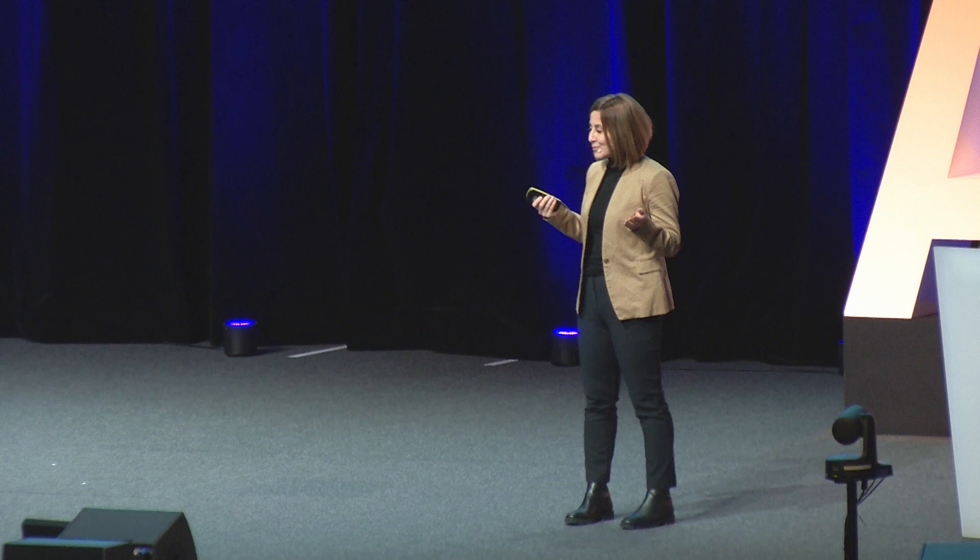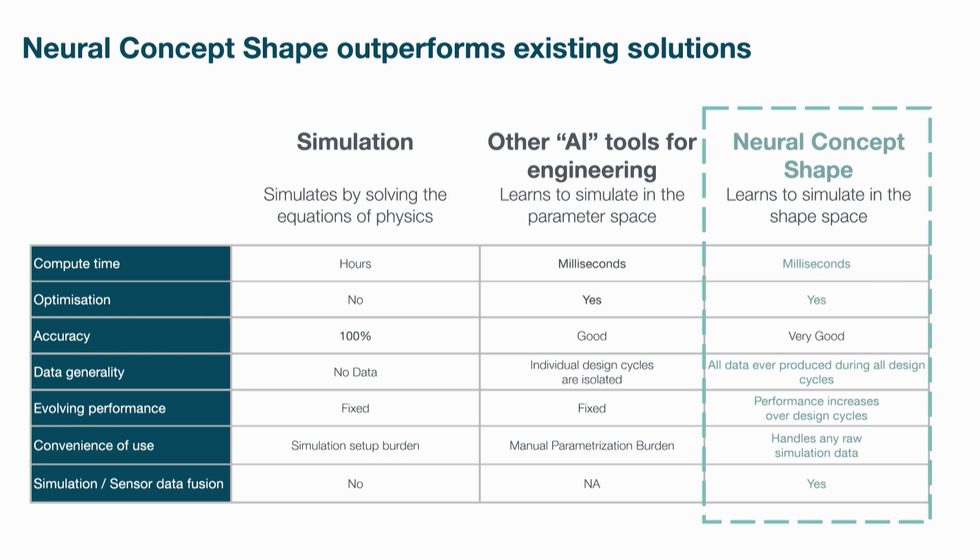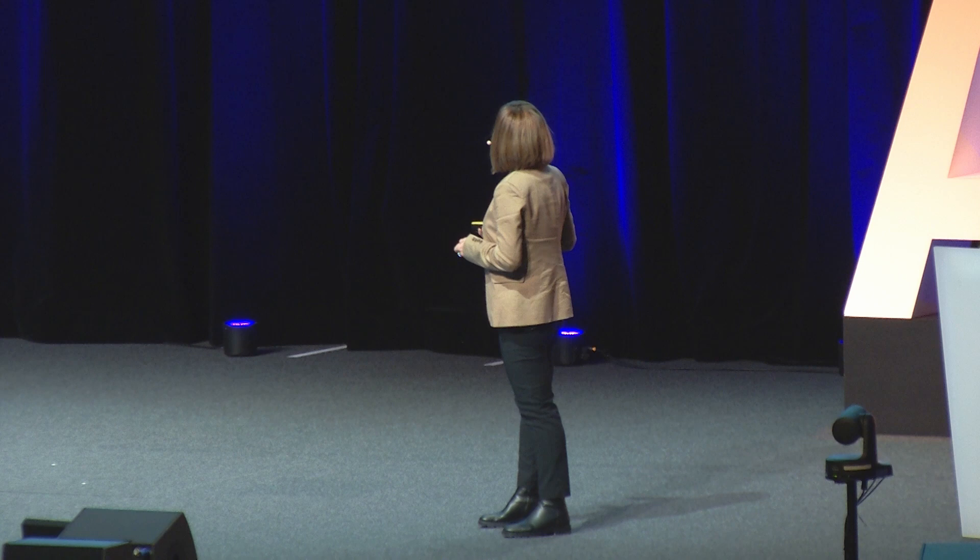In summary, what we do is leverage the value of historical simulations you have to learn a surrogate model of your numerical solver. You can use this to obtain simulation results in less than one second and optimize your designs — all while breaking the project silos that engineers used to work in. The approach is data-driven, which means it's orthogonal to the physics underneath. You can use it for a CFD analysis, and the next day use it for structural analysis, for example. So it's pretty flexible.